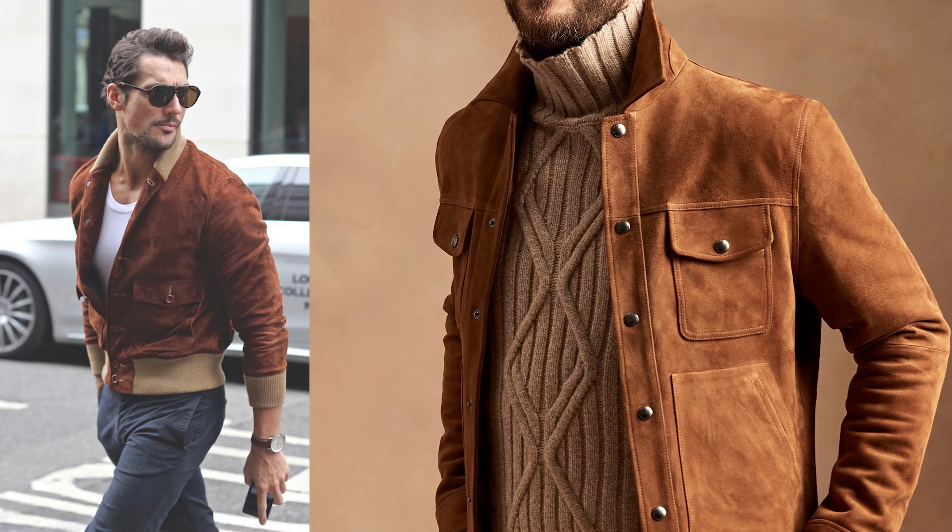Up next we have the suede jacket. This jacket feels really nice on your skin, and it's probably going to be the dressiest jacket on this list. Just because of the material it's easily dressed up. You can wear suit pants or dress pants underneath this over a nice sweater and it will look phenomenal. You could also wear t-shirts underneath.